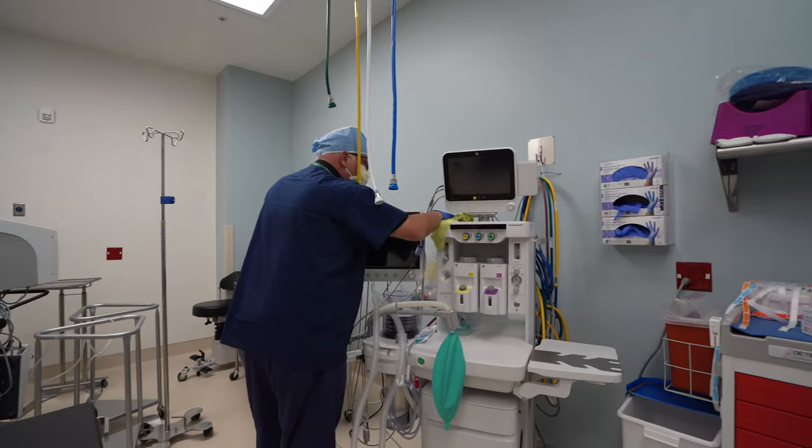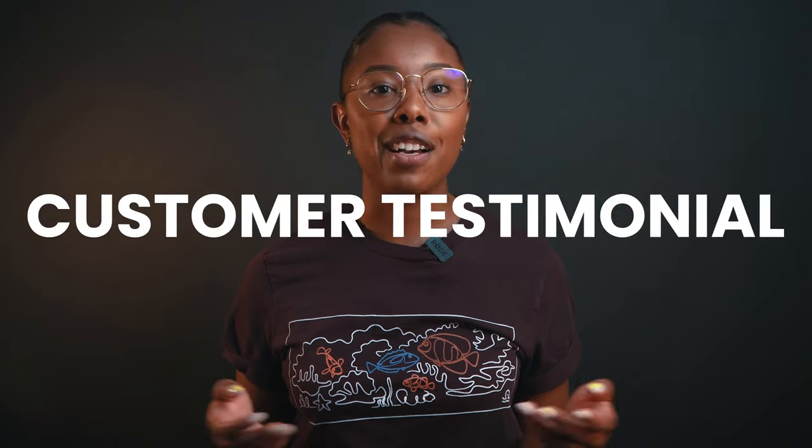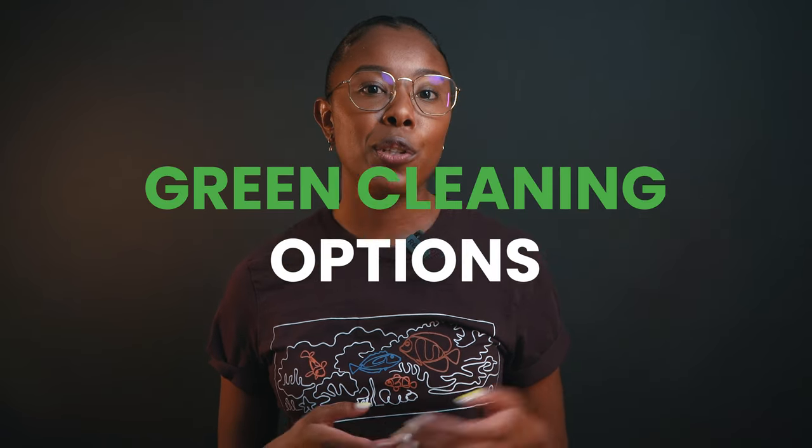A lot of the time when you're prospecting, you won't be talking to the actual decision makers. A flyer makes it easy for administrators to pass on information about your services to those in charge. In addition to your business information, focus on something that makes your service unique. For us, it's our focus on medical cleaning, but you could choose to include a special offer, a customer testimonial, or your green cleaning options. The focus of your flyers should be whatever makes your business stand out.